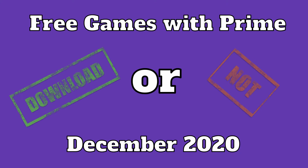Hey everyone, we are in the last month of 2020, December, and we have our last five games from Amazon Prime Gaming, so let's take a look at them. There wasn't really a theme this month, so we're just going to start with Close to the Sun.